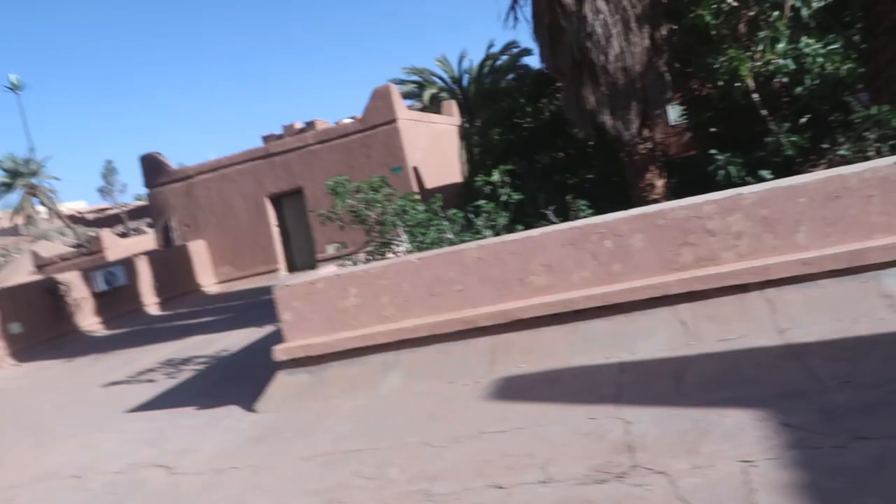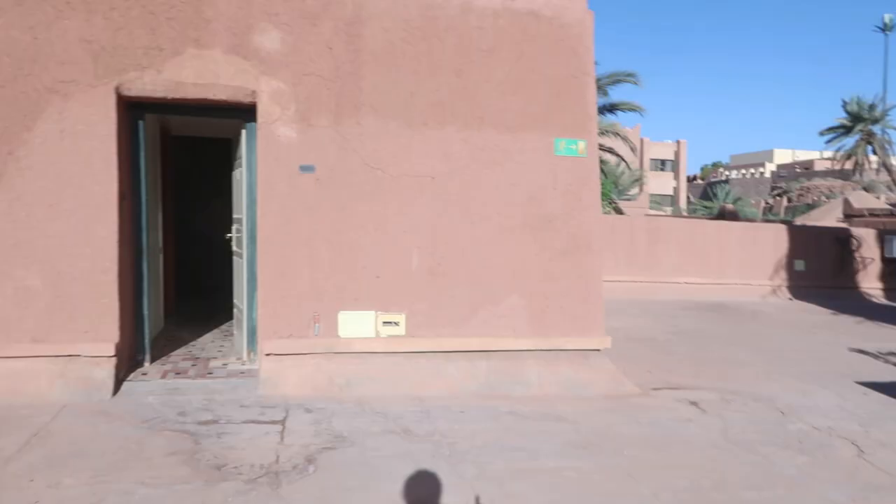Good morning guys, welcome to another day — we made it! We're live in this mud hut. We're staying on the top of this roof on one of the castle-like structures. Anyway, we're all packed up and ready to go. Nina's already got a head start to the car.